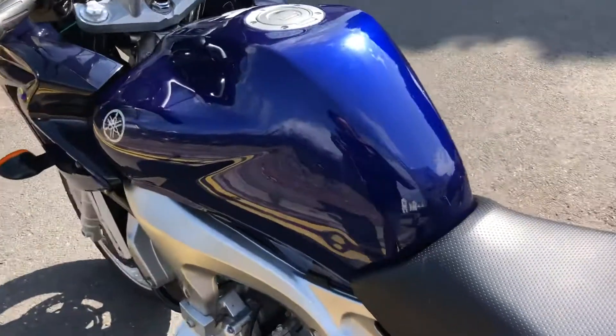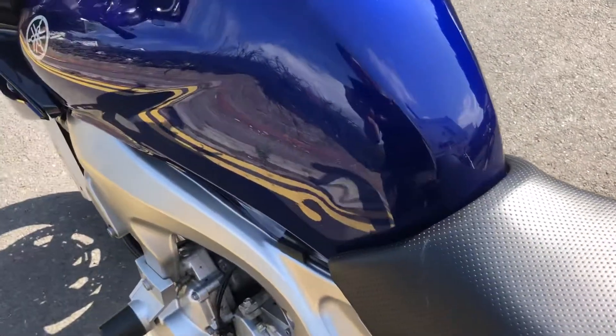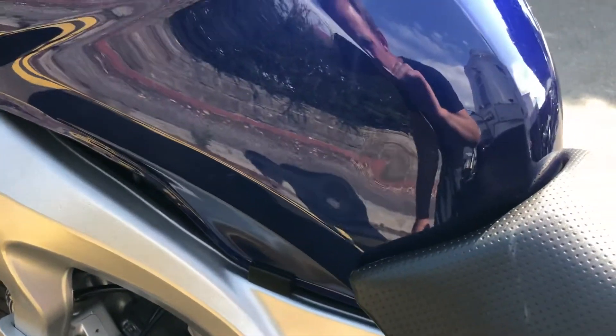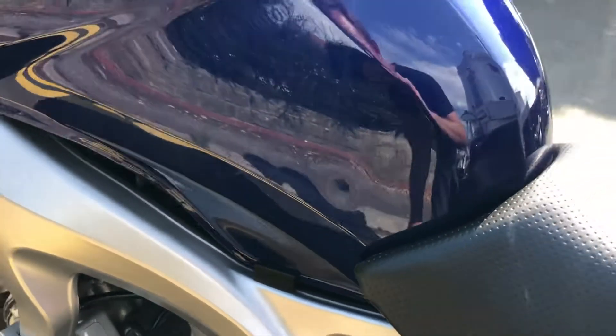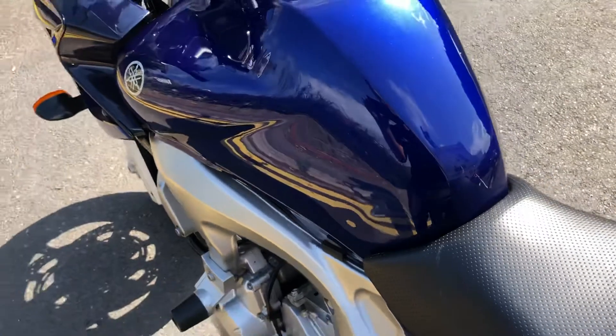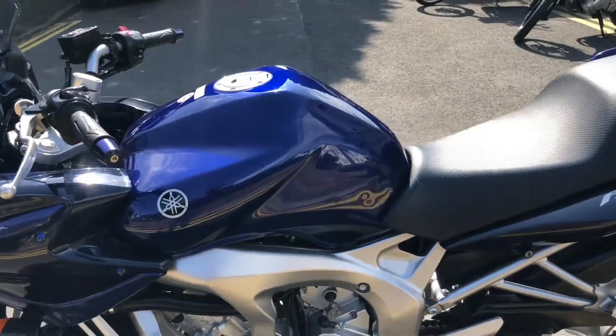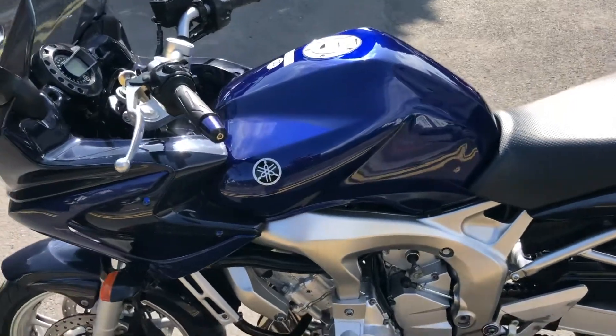Bringing you round to this side — just seeing it in the light, it's just the shallowest of marks here. You've really got to catch it in the light. There's no paint damage or anything; it's just if you catch it in the right light you'd never notice it really, but I'll bring it round so you can see.